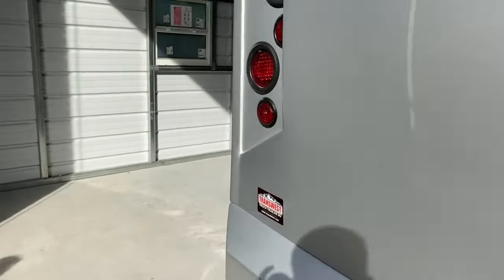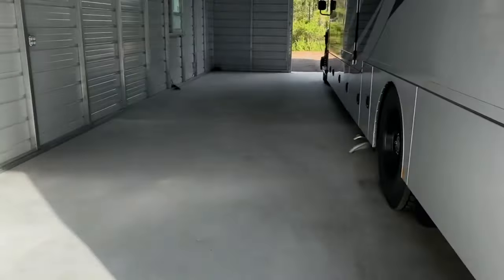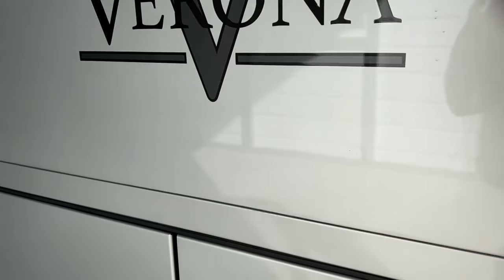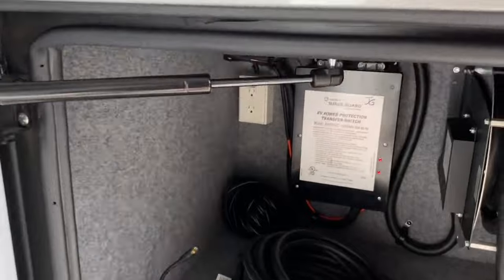On the other side, the compartments are more for the utility part of the RV. Here we have the electrical compartment with a 50-amp power cord on a reel.